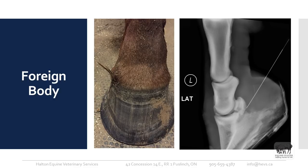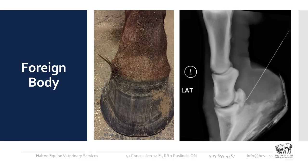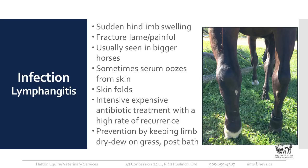Regional limb perfusion involves applying a tourniquet usually at about the level of the fetlock, left on for about 30 minutes, while we infuse about 50 mls of a dilute antibiotic through a butterfly catheter placed just under the fetlock. That way the antibiotic is concentrated specifically to that area rather than going through the whole body. We perform the regional limb perfusion treatment every 48 hours, usually for about three treatments. This is definitely worthwhile for any foreign bodies in the foot.